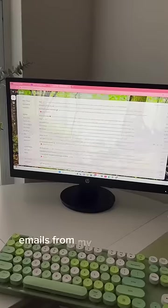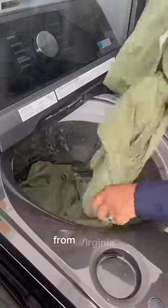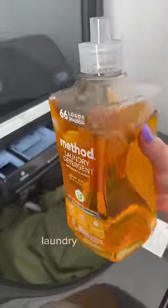Then I answered some heartfelt emails from my subscribers. And then it was time to do laundry because my best friend is flying in tonight from Virginia. I've been using this Method laundry detergent.